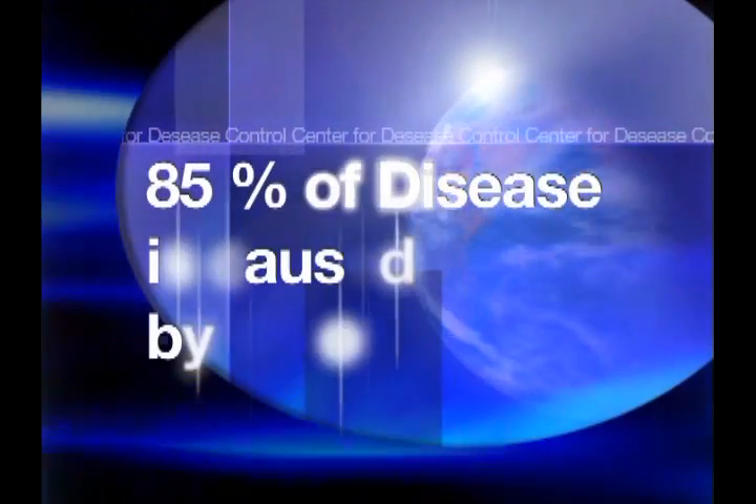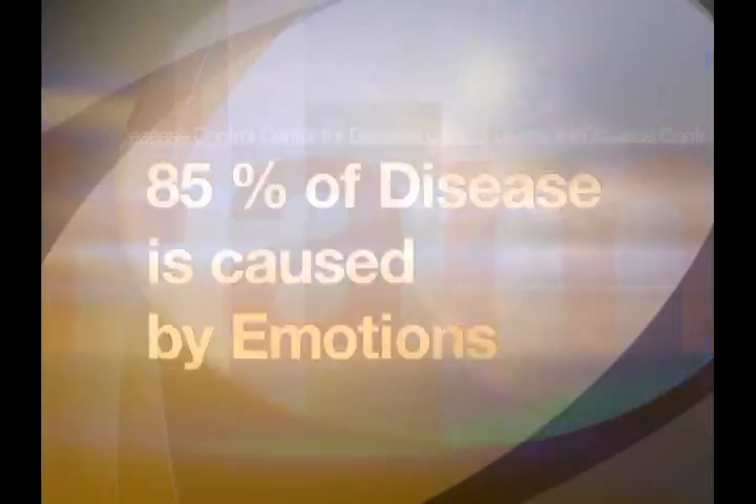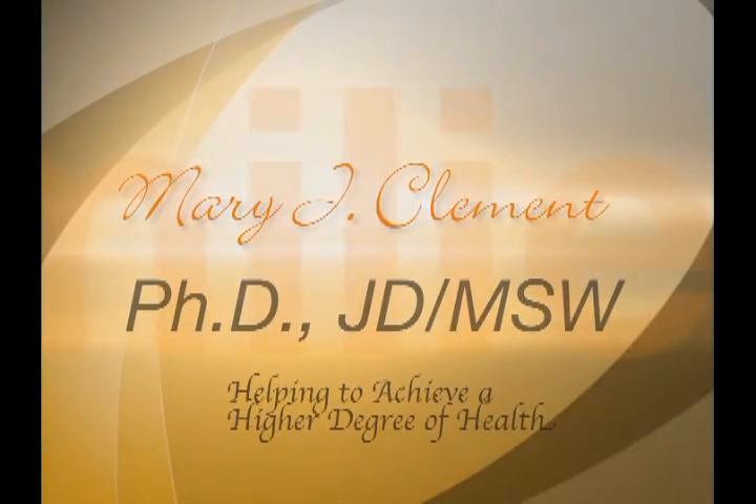The Center for Disease Control says that 85% of disease is caused by emotions. Let me, Mary Clement, help you achieve a higher degree of health.